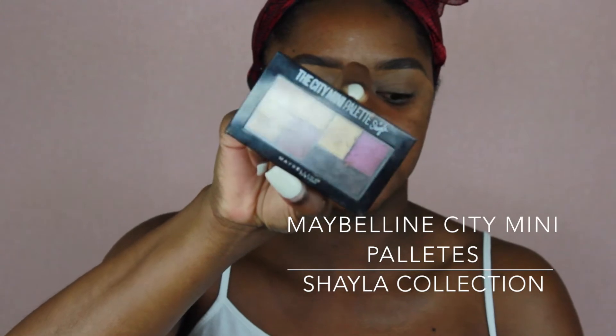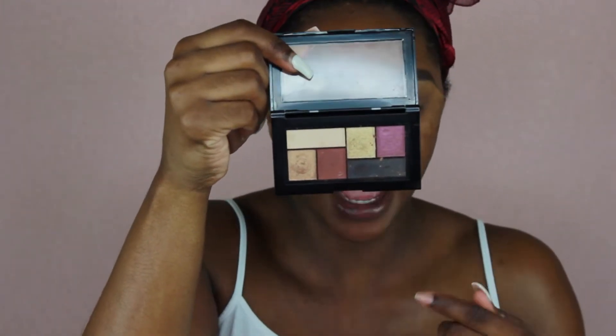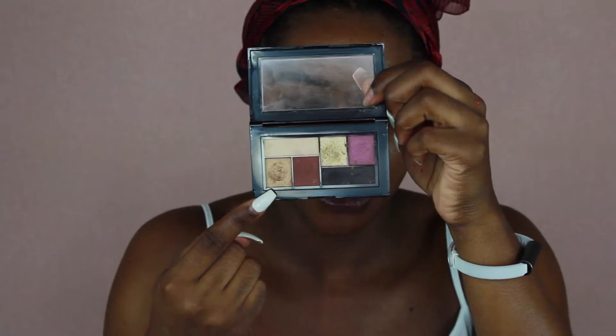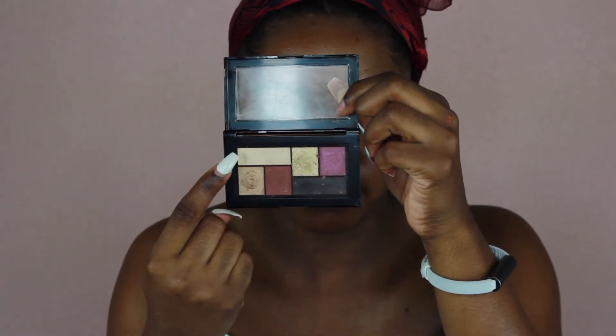The next palette I did a review on is the Maybelline City Mini palette — the Shayla x collection. It's more on the purple tone family and you may need to dip into other palettes for a transition shade, but I think it's one of the top drugstore palettes out there for pigmentation. You're not going to feel like you wasted your money. It has plums, golds, purples, a taupe champagne shade, and a black shade so you can deepen up your crease for a night look.